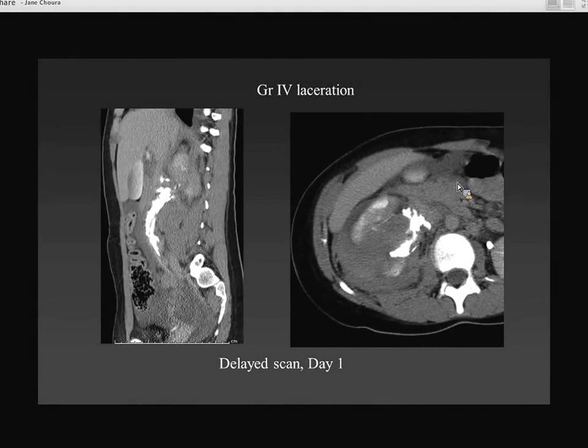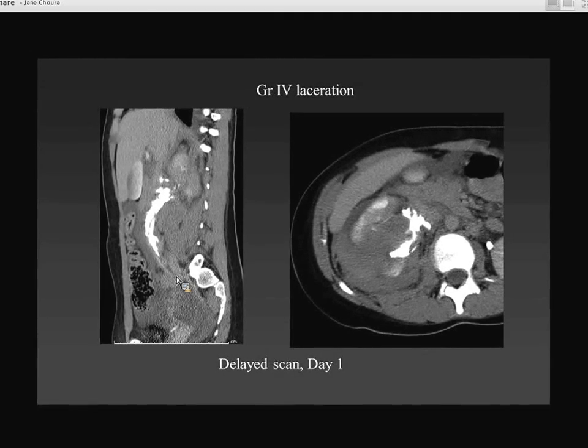On the delayed scan for that child with a grade 4 laceration, you can see extension of extravasated contrast all the way along the psoas hematoma and along the course of the ureter. It's also important to see a little bit of contrast going into the ureter, because if you don't see contrast there, those kids are at a much higher risk of requiring a ureteral stent to preserve renal function. So the delayed scan can be really very useful.